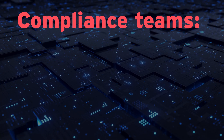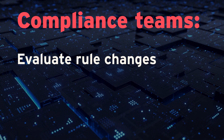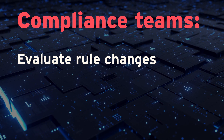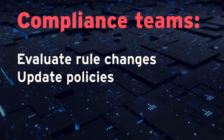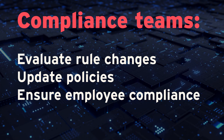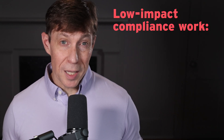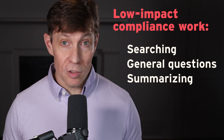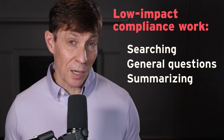Compliance is incredibly complex. Compliance teams evaluate rapidly changing rules from dozens of regulators and keep thousands of pages of policy documents current. They must also ensure every department understands and adheres to these policies. About 50% of their time is spent searching documents, answering general questions, writing summarizations, and similar low-impact work. AI can now perform many of these tasks and free compliance team members for more valuable and interesting work.